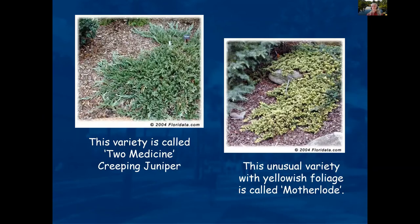Creeping Juniper is definitely not something you'd be walking on, but it's a beautiful plant with variety in coloring. It's very drought tolerant and doesn't need a lot of maintenance or fertilizer.